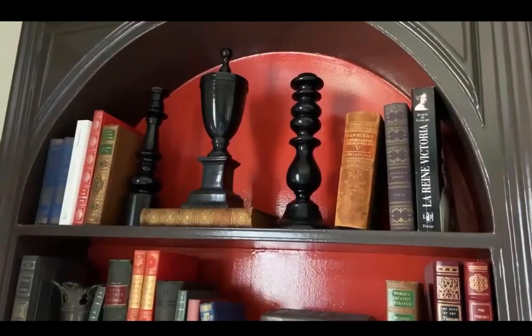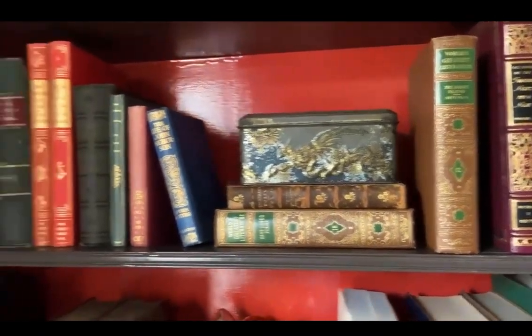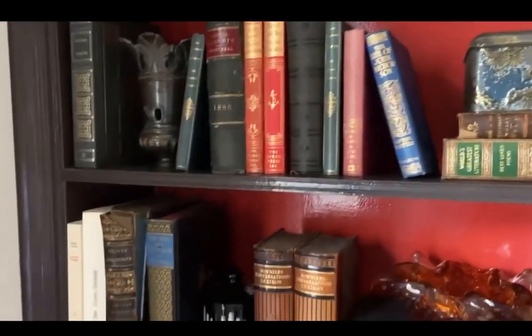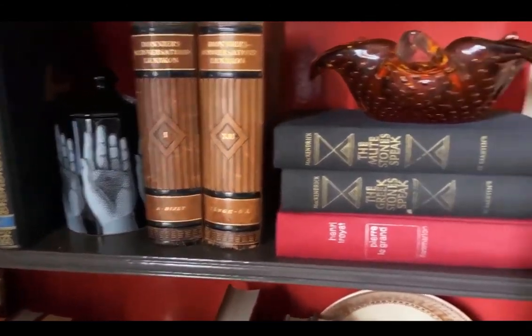Voila! There you go. My bookcase is done. To recap, a successful bookcase starts with some beautiful architecture and some color, and then a beautiful balance of interesting objects and books.